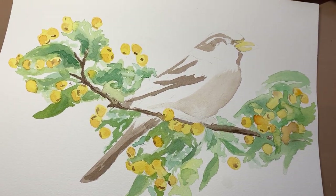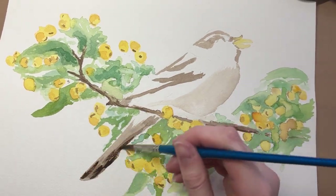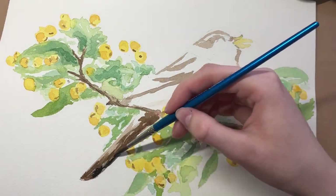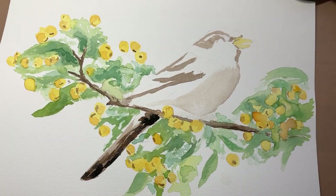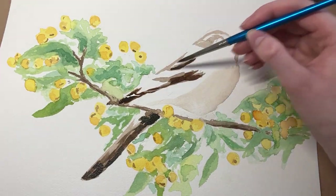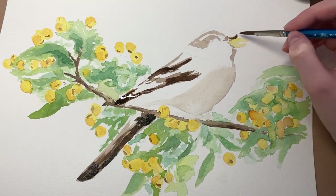I'm using watercolour paints for this piece but I'm not a pro with these by any means — I've only done a few pieces using watercolours so I'm still definitely practicing. This is where I am now, working part-time in a shop and doing part-time art as well.